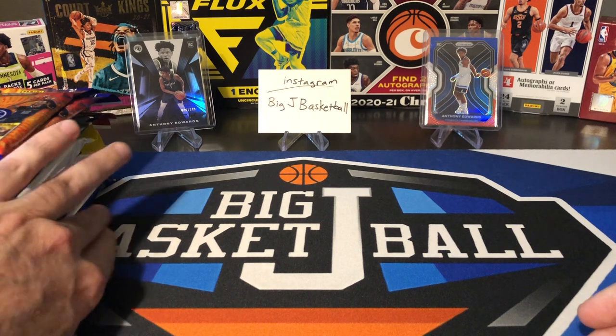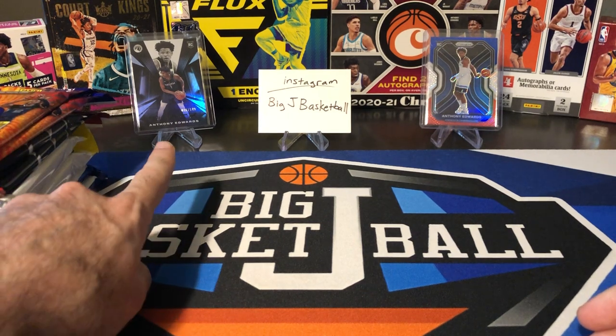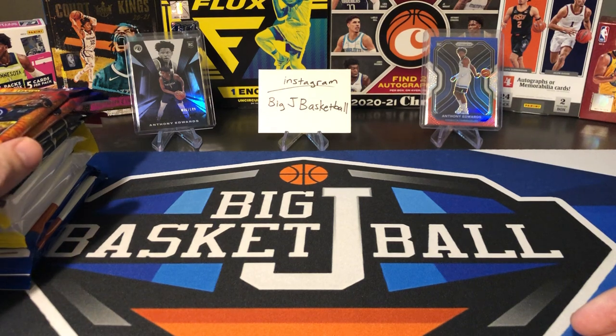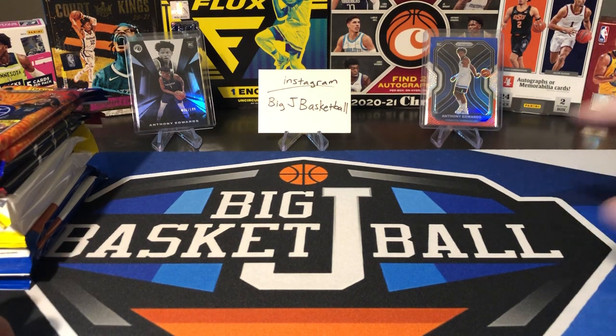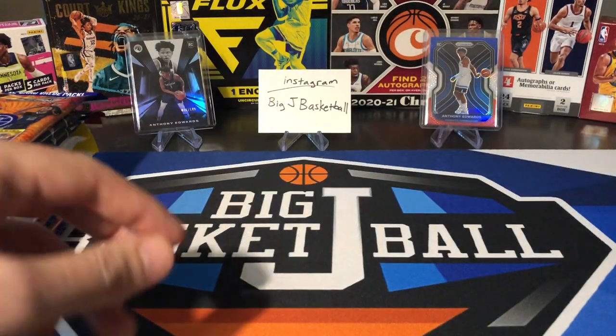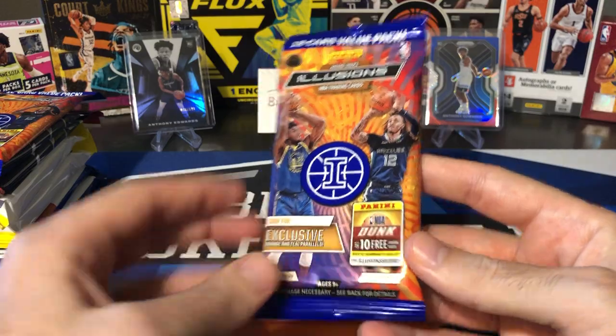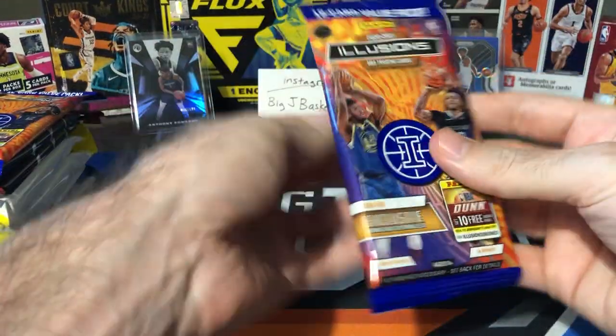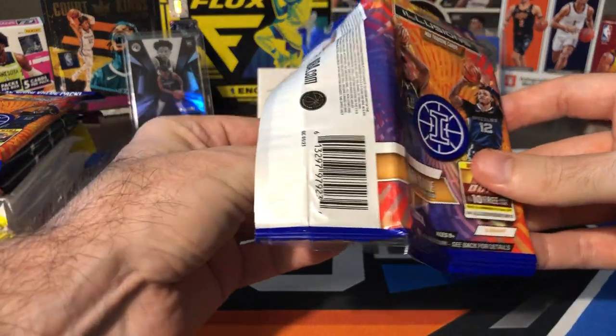We did a lot of cool stuff this week already. We did a hobby box of Panini Black, pulled that Anthony Edwards on Monday. And last time we did one of these random Fat Pack Solo Pack videos, we actually hit this Anthony Edwards Red, White and Blue. So a lot of recent nice Ant-Man hits on the channel. Let's go ahead and start with Illusions — probably most people's least favorite from a lot of these packs.